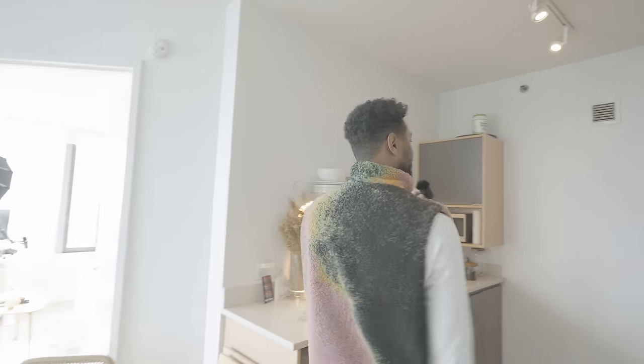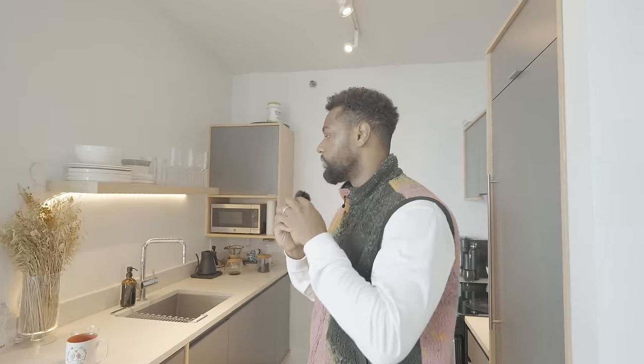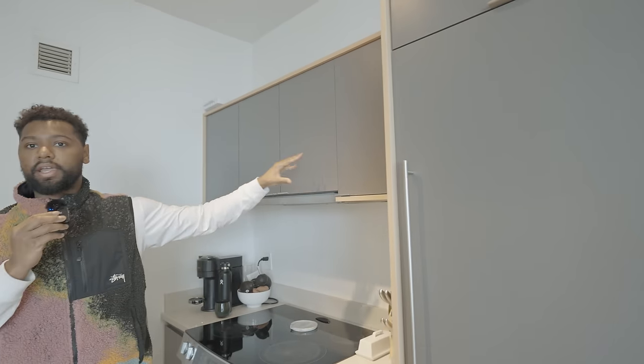Moving on to the kitchen. I love this kitchen — it's a unique layout because it's open concept but in its own corner. I've always wanted an island. What I like is that it's separate, so we have plenty of space for the dining room and living room. It's a paneled design, so our appliances and cabinetry have the same aesthetic.